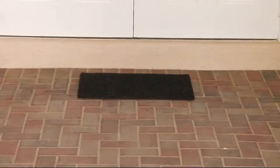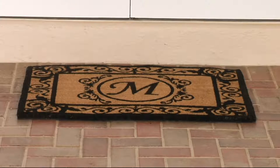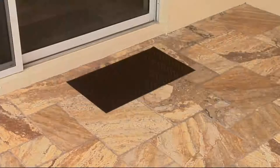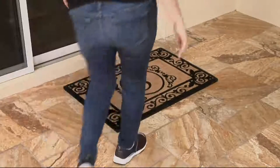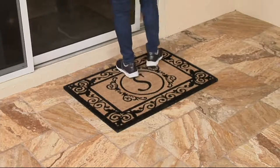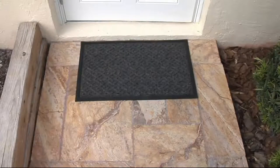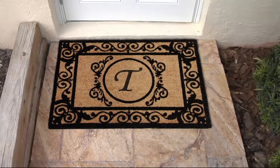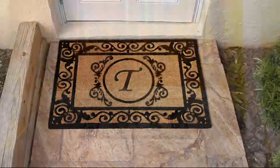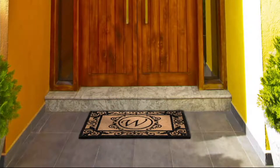These are the nicest cocoa mats QVC has ever made available and they're big — two foot by three foot. They have a monogram but some of our letters are already extremely limited, and these are made by hand so it takes a while to get them back in. At a price of less than $25, here's your chance to make sure you've got them today.